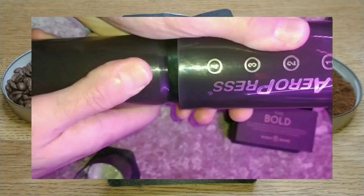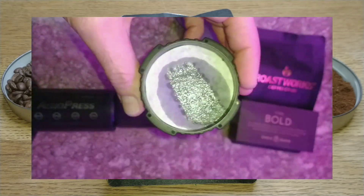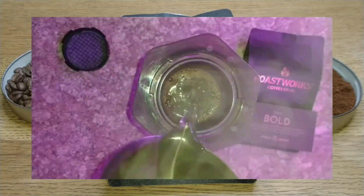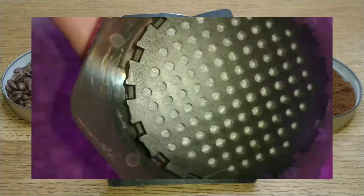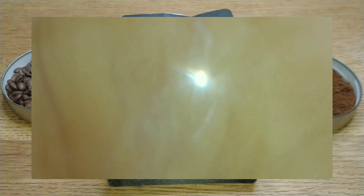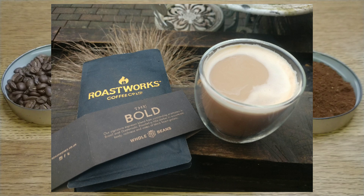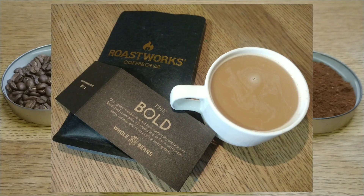It's not spectacular but it ticks a lot of boxes — it's just the price that's a downside for me, so I wouldn't buy this one again. But if you don't mind paying a fiver for a good quality coffee, this is one you may want to try. I'd really like to hear from anyone who's tried this or any of the other Roastworks coffees available in Tesco — let me know in the comments below. If you like this video give it a thumbs up, and if you want to see more coffee reviews subscribe to my channel. Thanks for watching, bye for now.